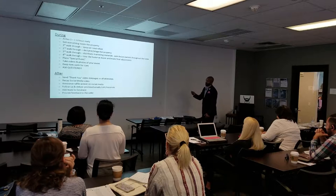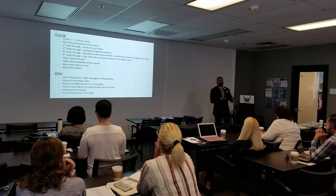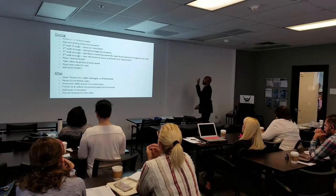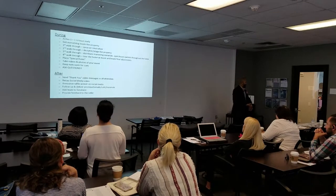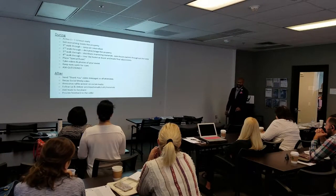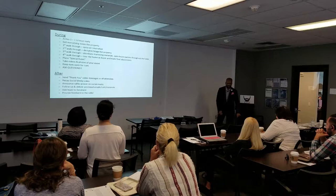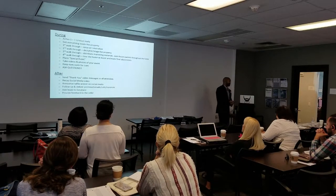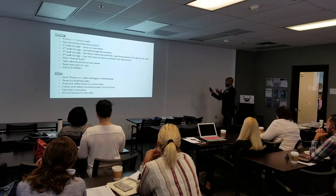Get everything inside the property first. There are things we need to do immediately to get the house prepared. You're going to do four walkthroughs of the property. I have a backpack — an open house bag — and everything I need is in there. My agents have open house bags too.